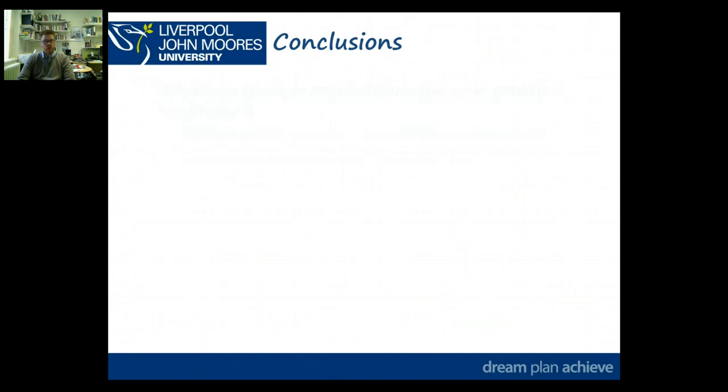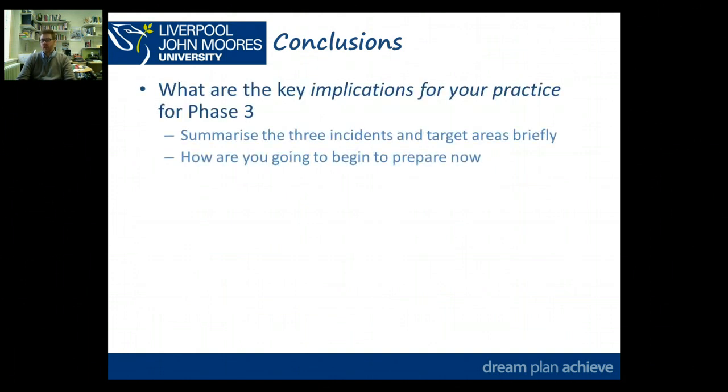In your conclusions, you should be looking at what the key implications are for your practice overall, doing some summarising. It's going to be very brief given the 2,000-word count, but you want to briefly summarise the three instances and briefly summarise the target areas you're going to be focusing on, and make reference to how you're going to begin doing that now — what can you do right now before you even start Phase 3 to start to prepare?